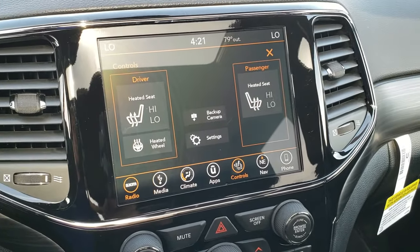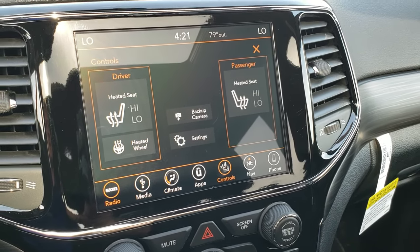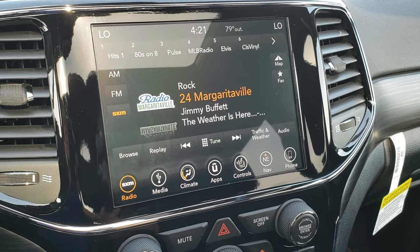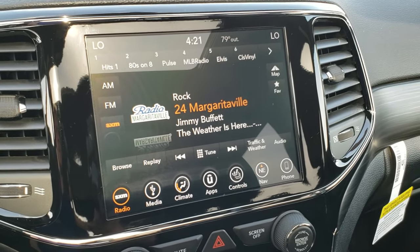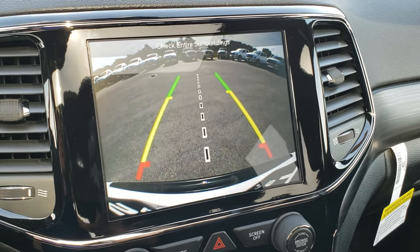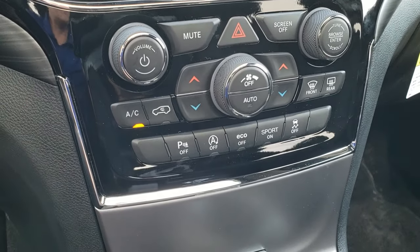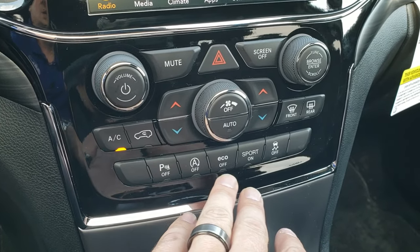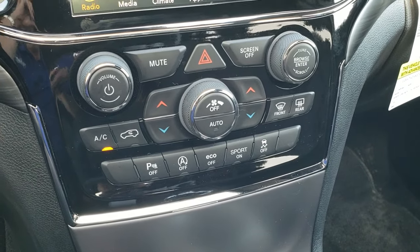This is the 8.4 4C radio, which means you get AM, FM, and SiriusXM radio capabilities. You also have Android Auto and Apple CarPlay capabilities — you can see we have Margaritaville on right now. You can check out the backup camera there as well. You get dual climate control, gloss black dash trim, a start-stop feature, the ability to turn your backup parking sensors off, eco mode, sport mode, and stability control.